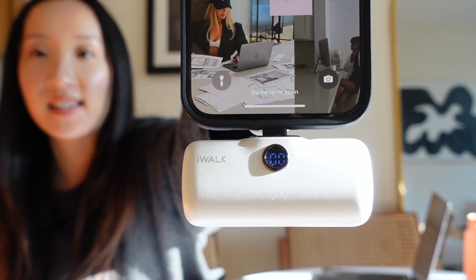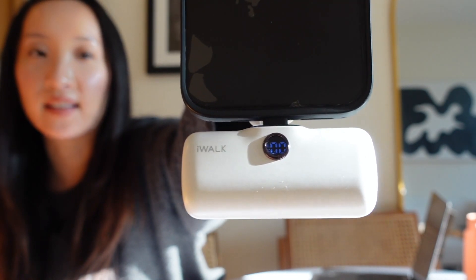Next up is a portable phone charger. There are so many variations but I really like this one from Amazon because it's easy to pop into my bag — not a big chunky charger. You open it up and stick it right onto your phone, and it shows you how much charge is remaining. This is a really good item to have especially if you're running around during the day shooting content, going to events — your iPhone battery will drain fast.